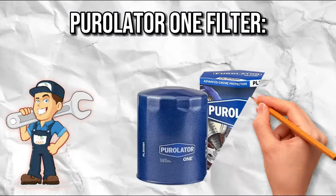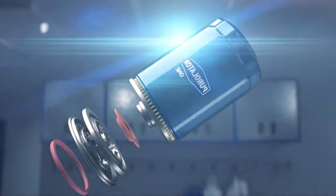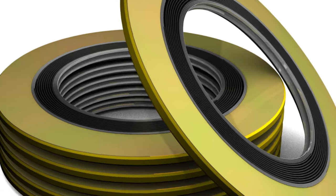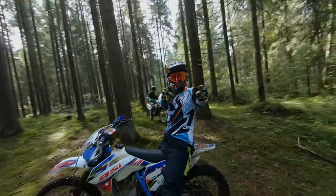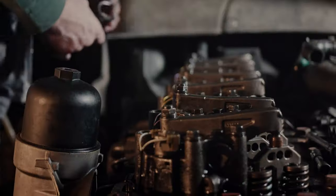Purolator One Filter — the stealthy protector. Stealthy and effective, the Purolator One filter is like the ninja of oil filters. It uses a synthetic blend material, perfect for synthetic and high-mileage oils, silently protecting your engine. The non-slip coating and PTFE-treated base gasket make it as easy to remove as a ninja disappearing into the night. This filter is a master at filtration, trapping even the smallest adversaries to your engine's health — like a silent guardian watching over every molecule.